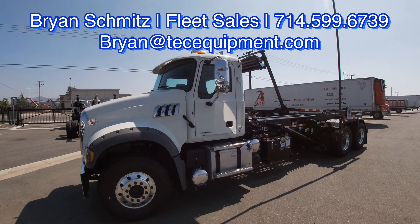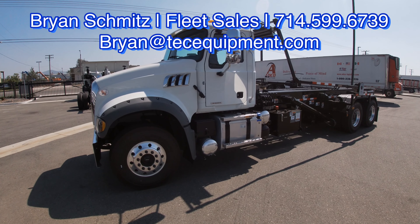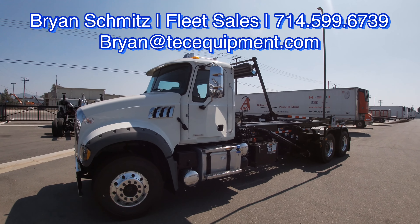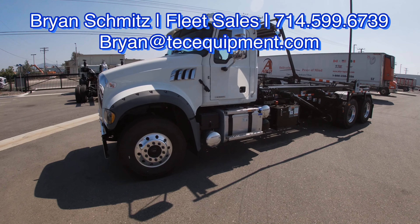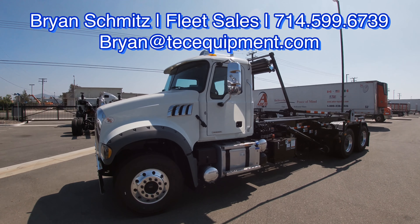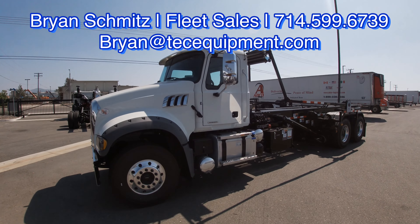We have some great programs going on. Give me a call if you want to see this truck — I can drive it to you and we can spend more time together. I'd love to meet you. Appreciate your time, and you all stay safe out there. Thanks!